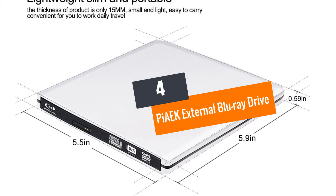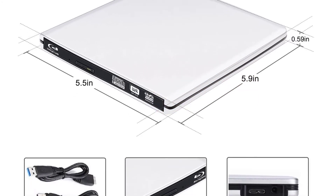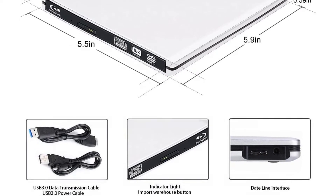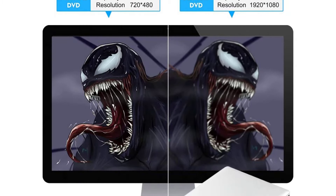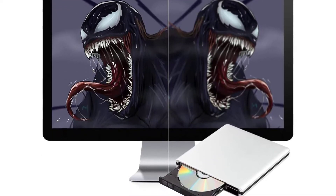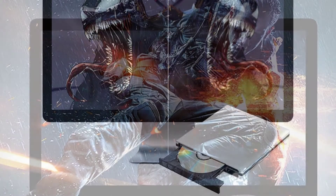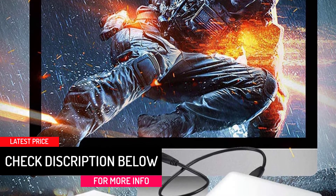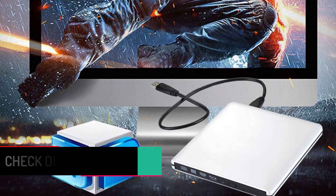At Number 4: PIAEK External Blu-ray Drive — Best for Better Compatibility. The reason this unit has secured a place in this list is its wider compatibility that very few models can offer. Available in two beautiful designs, it has a plug-and-play design adding extra convenience to the experience. This multi-function unit offers a pretty incredible transmission speed for better writing, and it comes with error-correcting ability to make sure minor issues can be eliminated automatically.